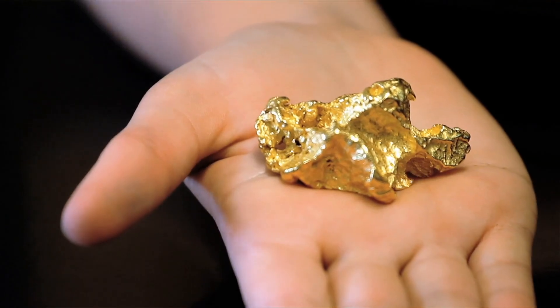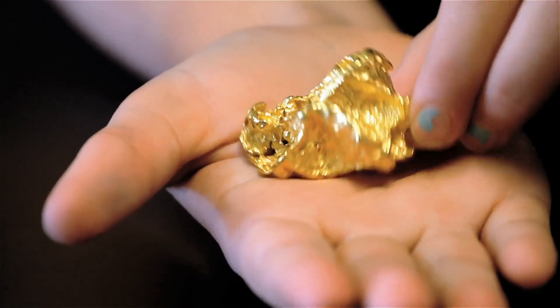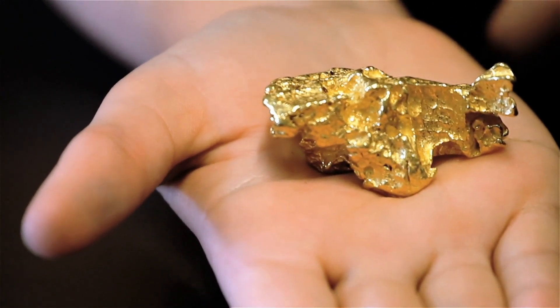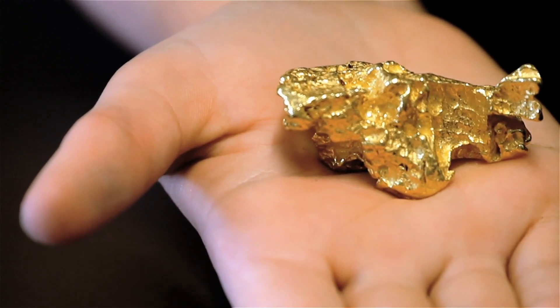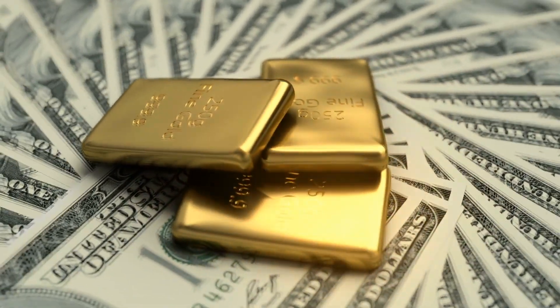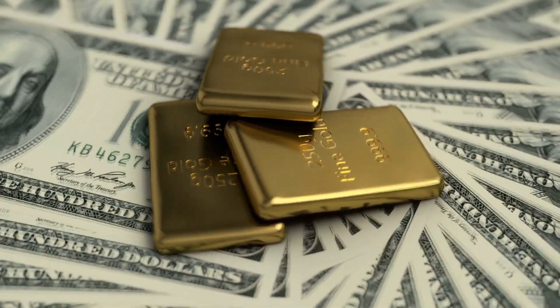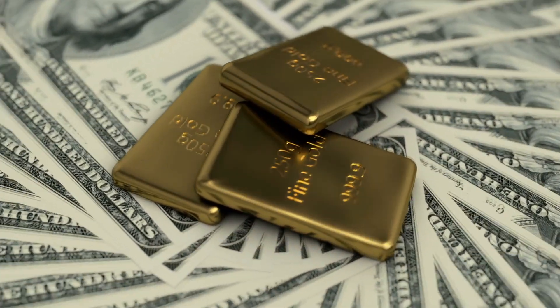But the journey of gold doesn't end there. Beyond its physical form, gold continues to shape economies, drive innovation, and inspire the human spirit. Its timeless allure transcends borders and cultures, connecting us to our past while shaping our future.